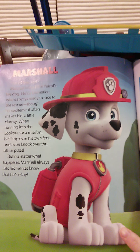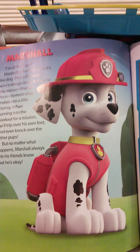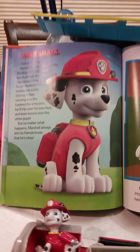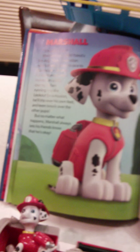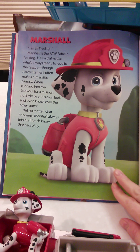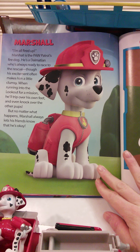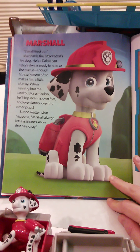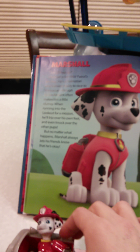Marshall — I'm all fired up! Marshall is the Paw Patrol's fire dog. He's a Dalmatian who's always ready to race to the rescue. Though his excitement often makes him a little clumsy — when running into the lookout for a mission, he'll trip over his own feet and even knock over the other pups. But no matter what happens, Marshall always lets his friends know that he's okay.